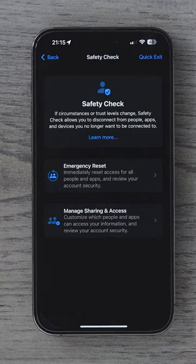And depending on how concerned you are, you might want to go with option one, which is the Emergency Reset. This strips back all app access and people's access to your device and your data, and you can start afresh.